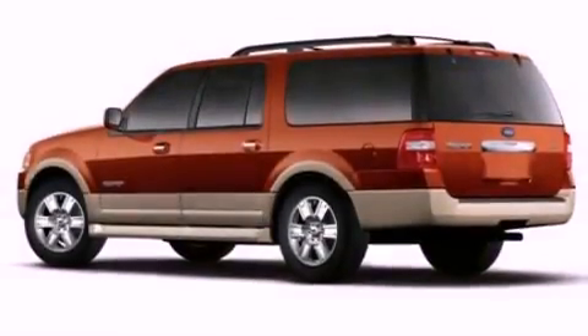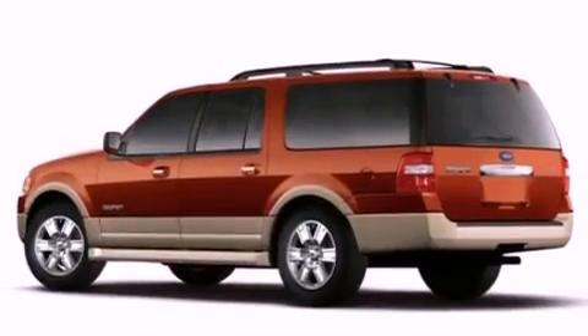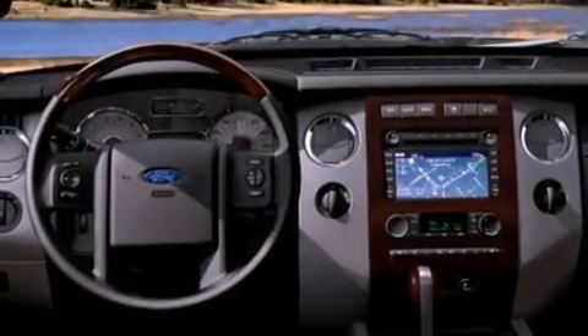Also included are a leather-wrapped steering wheel, a trailer hitch receiver, running boards, dusk-sensing headlights, an external temperature gauge, and cruise control.